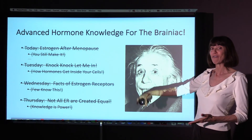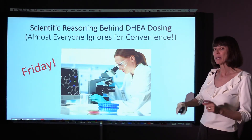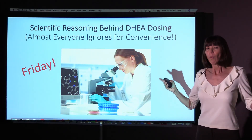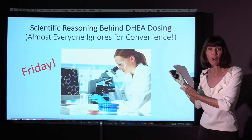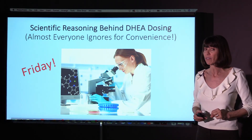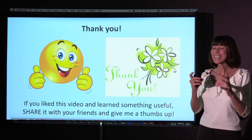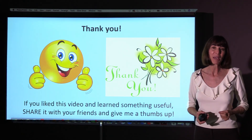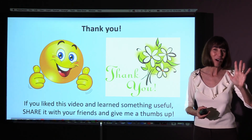This week we've covered a lot in these short little videos. Tomorrow we're going to be talking about the scientific reasoning behind DHEA dosing. You may wonder why I talked about all that stuff with estrogen when we're going to be talking about DHEA dosing — wait until tomorrow, because DHEA is also over the counter and I want to make sure you know exactly how to use it. If you learned anything from this video, please share it with your friends and family, give me a thumbs up — I really appreciate it, it encourages me to do more. Thank you so much, see you tomorrow, bye bye.